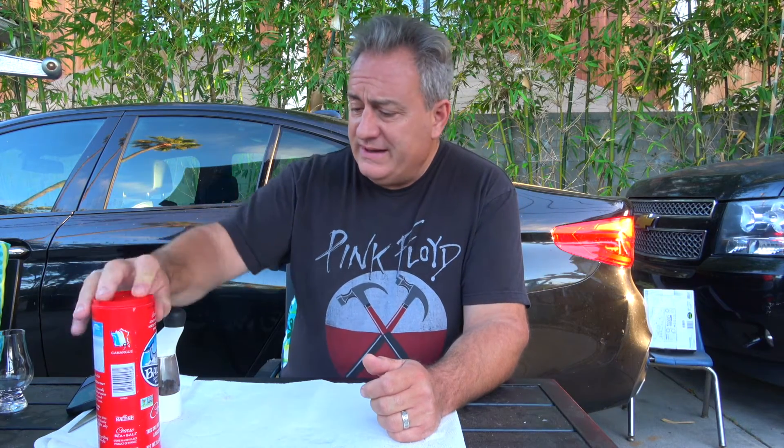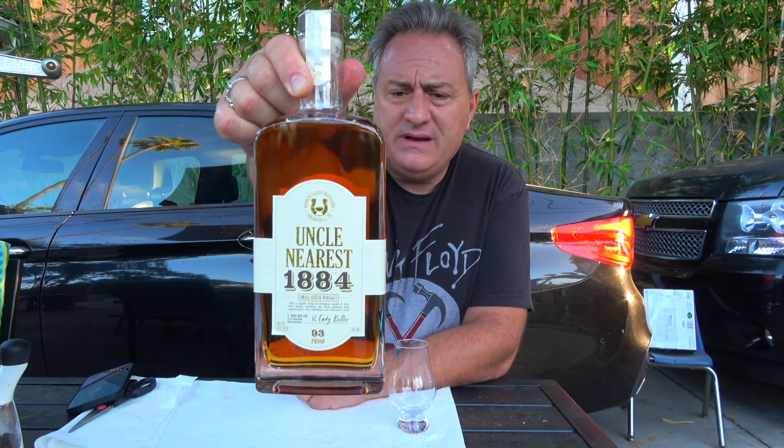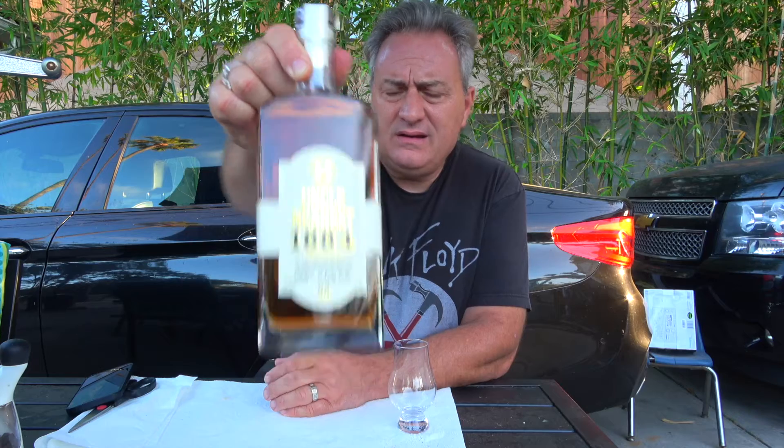I'm gonna go rinse my hands, and then I'm going to try something brand new that I've never had before. Okay, I'm back, washed the hands. So we have a new beverage — Uncle Nearest 1884 — brand new, never had this before. 93 proof and small batch whiskey.